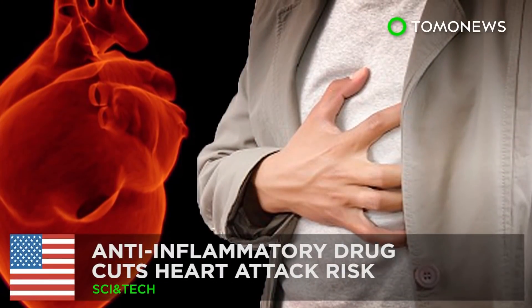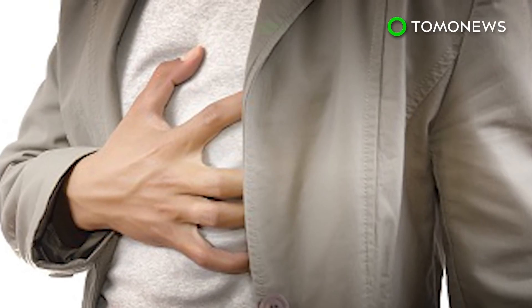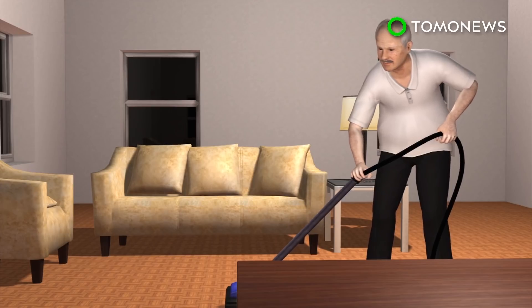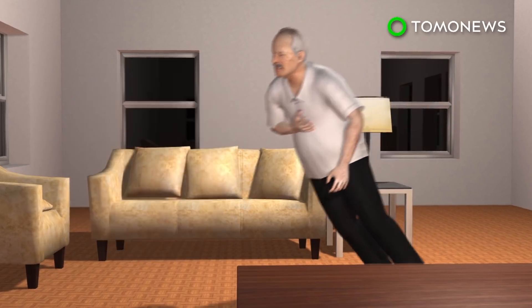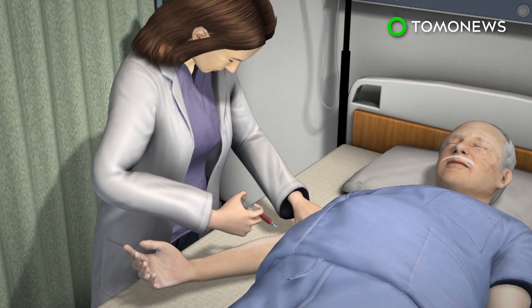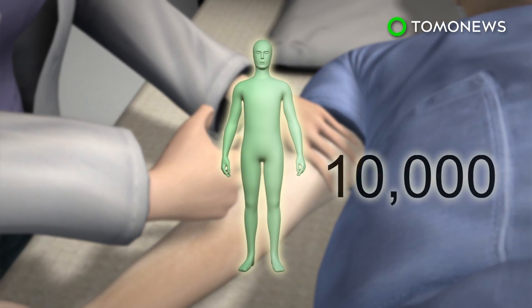Scientists are calling this a medical breakthrough. A drug typically used to treat arthritis and fever can cut the risk of heart attacks. According to U.S. government information, heart disease accounts for one in four American deaths each year. New research suggests that the anti-inflammatory drug canakinumab can reduce the risk of a repeat heart attack by 15%.